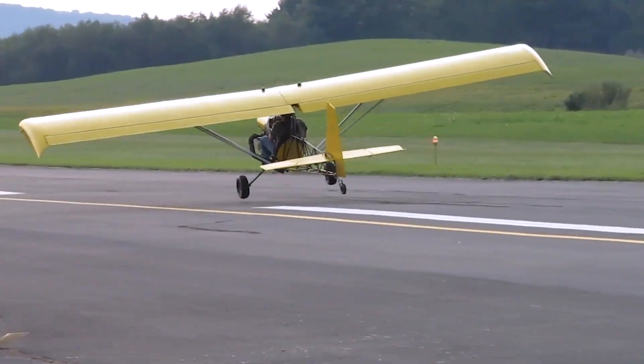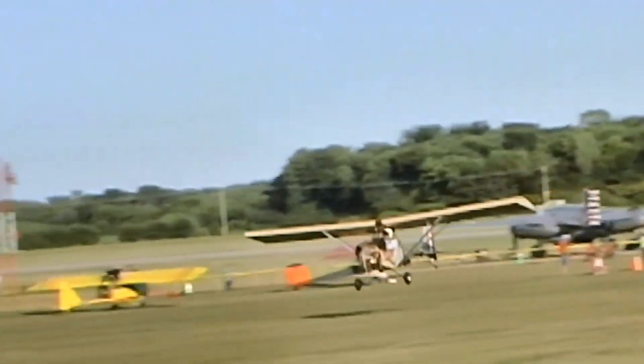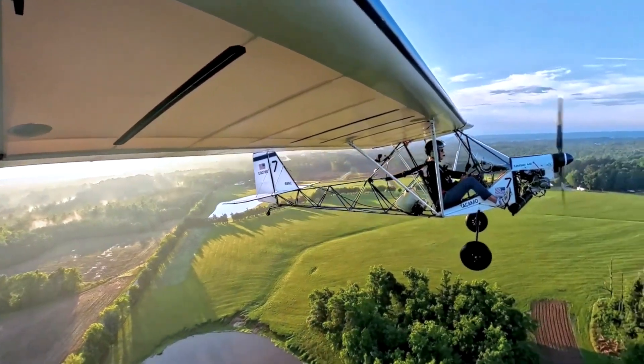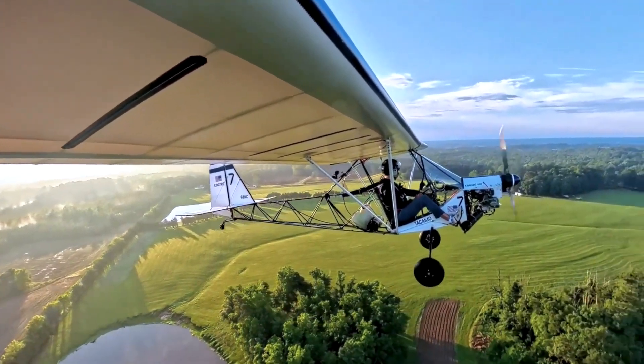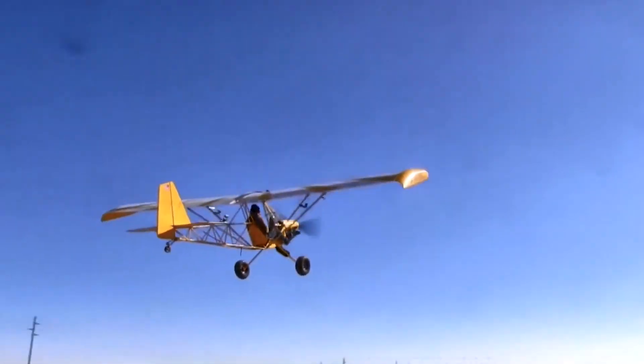For an aircraft as stripped down as the Airbike, where there's little structural redundancy and engine reliability is critical, the parachute system provides an essential backup. Pilots enjoy the raw, free-air sensation of riding the sky like a flying motorcycle, but with the confidence that a proven safety net is always available.